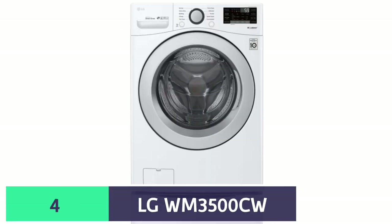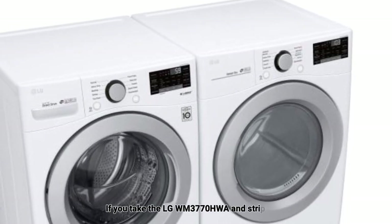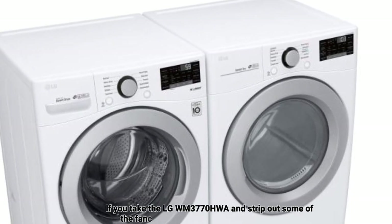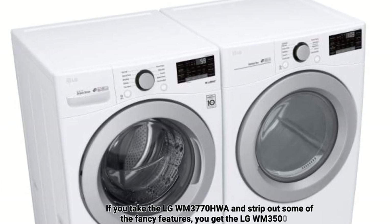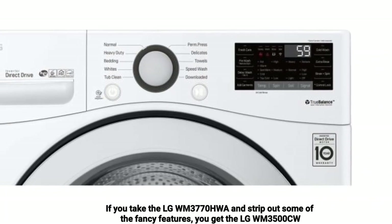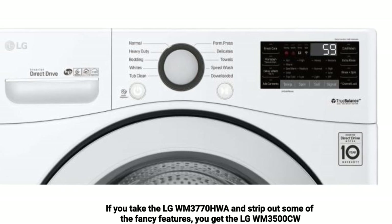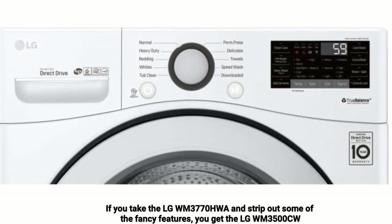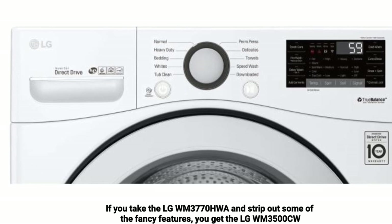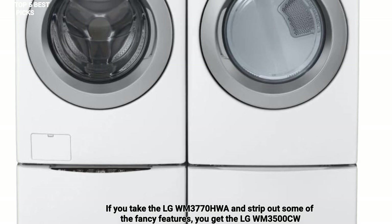Number 4 is LG WM-3500CW — best budget washing machine. If you take the LG WM-3770HWA and strip out some of the fancy features, you get the LG WM-3500CW, and you save yourself about $200, which makes it our best front loader pick for budget buyers. You get the same top-of-the-line reliability, fast wash cycle and overall excellent performance as the more expensive model.